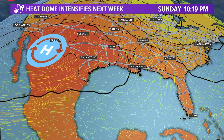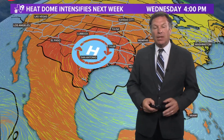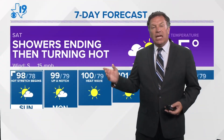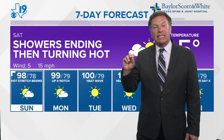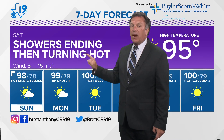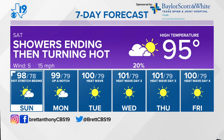And then the heat dome just intensifies next week — it just gets hotter and hotter, with highs climbing into the upper 90s by late in the week. Here's your 7-day forecast. Showers ending early tomorrow, perhaps before daybreak — let's say they could hold on until 8 a.m. Then it turns hot: up to 95 in the afternoon. Hot stretch begins on Sunday, let's call it a heat wave on Monday, and then heat wave days 1, 2, 3, 4 between Tuesday and Friday — highs each day around 100 degrees.